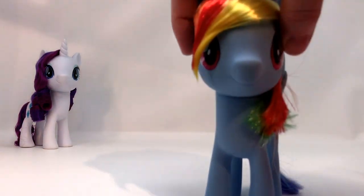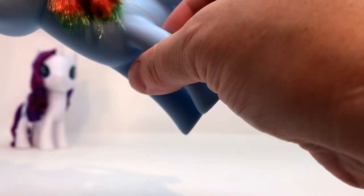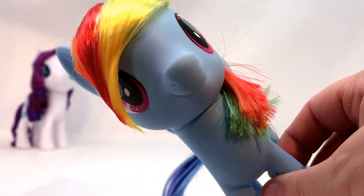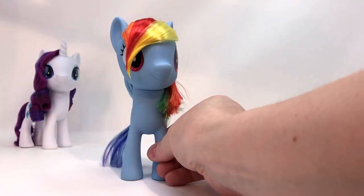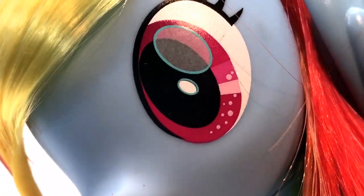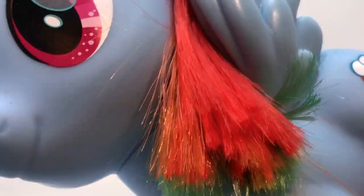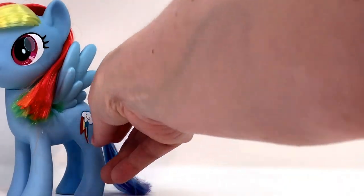Rainbow, you want to go? Absolutely. So Rainbow Dash has a purple and blue tail, rainbow up here, and holy hairspray — doink, doink, doink! It is sharp — like a spear — but awesome, right? Let me focus on her eyes because they're pretty amazing, although you can see it's not perfect. I've got to clean these up just like a lot of the ones from this whole set.